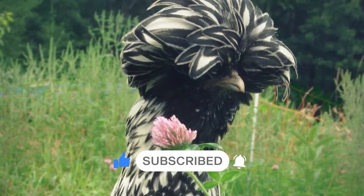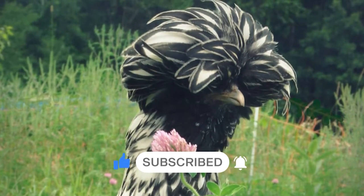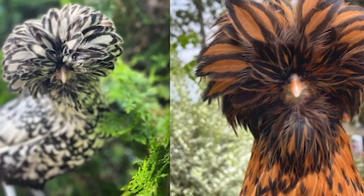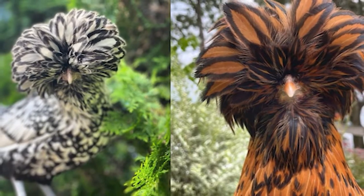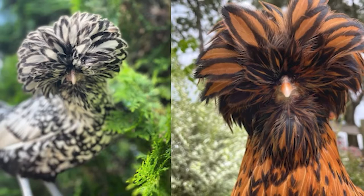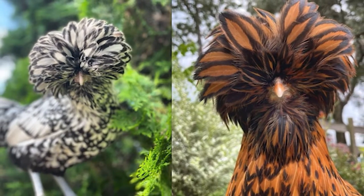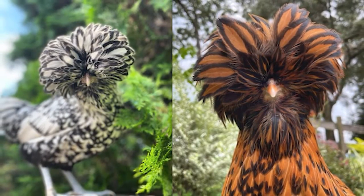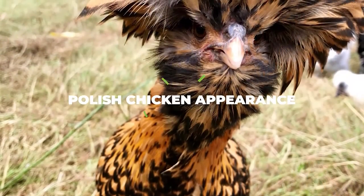While none of that has been confirmed, it is by far the most popular theory regarding their origins. We also know they were mentioned in the Netherlands as an import from Spain. That would explain their name as well, considering that 'Polish' is derived from the old Dutch word 'Pol,' which actually means 'large head.' Even so, we don't know for a fact where they came from, but their large white egg-laying ability and unique look must have contributed to their early popularity.